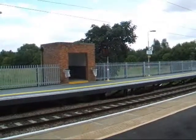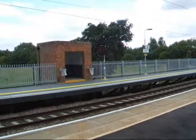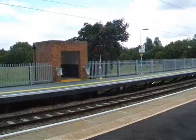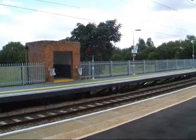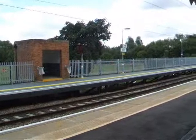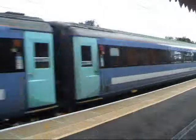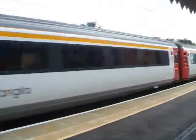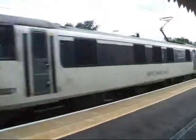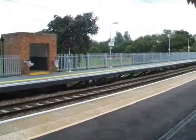We've got another through train approaching, about to pass through Needham Market Station. You can hear it coming. Here it comes. A freightliner set on its way to Norwich.